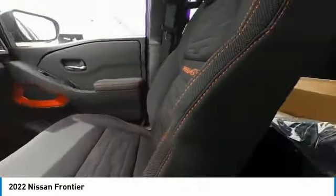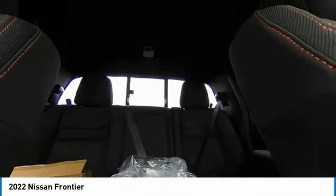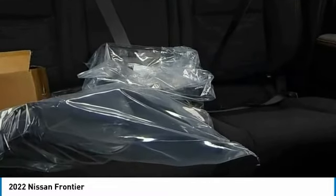Electronic stability control, alloy wheels, brake assist, traction control, remote keyless entry, rear-step bumper, fog lights, four-wheel disc brakes, front-wheel independent suspension, speed control.